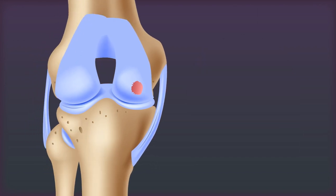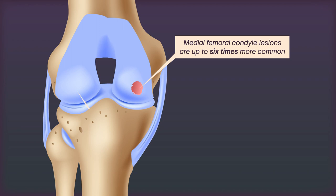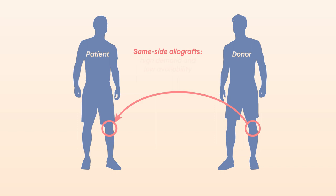That can be especially difficult for those experiencing lesions in the medial femoral condyle. Lesions in that area are up to six times more common than those in the lateral condyle, which translates to high demand and low availability of donor grafts of this type.